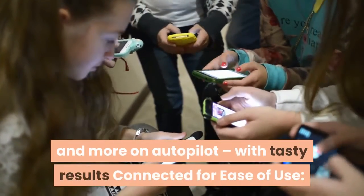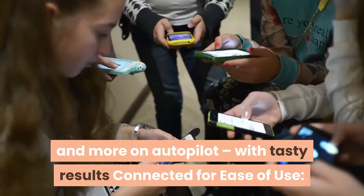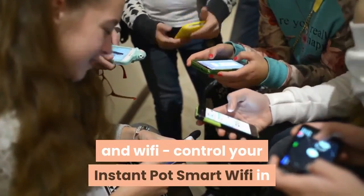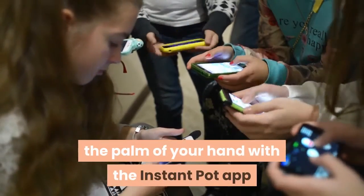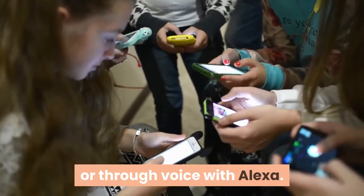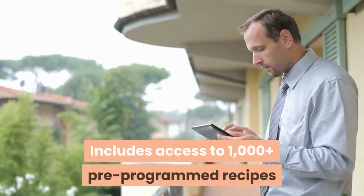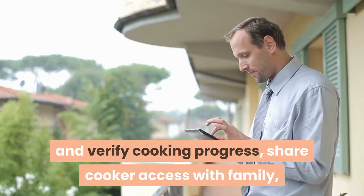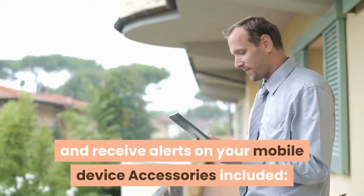Connected for ease of use — compatible with Alexa and Wi-Fi, control your Instant Pot Smart Wi-Fi in the palm of your hand with the Instant Pot app or through voice with Alexa. Includes access to 1,000-plus pre-programmed recipes, verify cooking progress, share cooker access with family, and receive alerts on your mobile device.